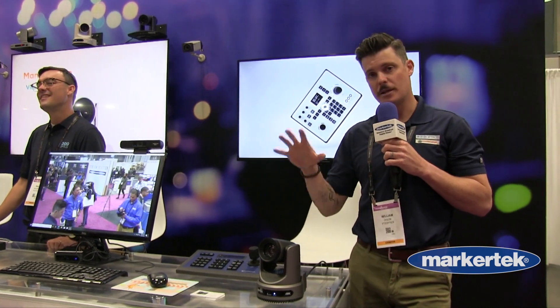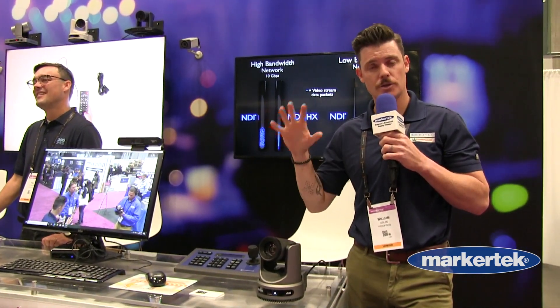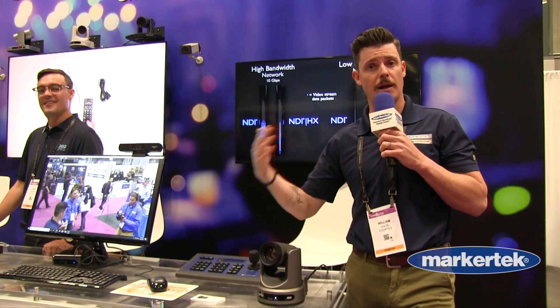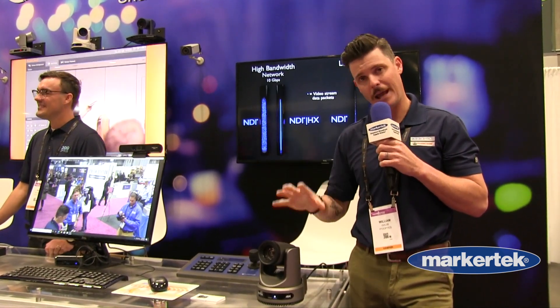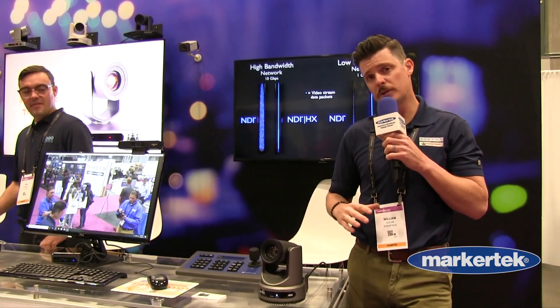We just found out the night before the show here at NAB New York that this camera is now NDI HX3 certified, so you're going to have the most up-to-date HX platform for NDI connectivity offered natively on the Move line.